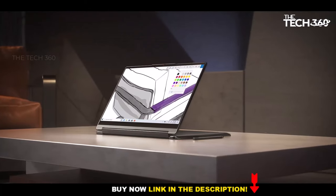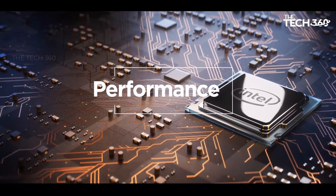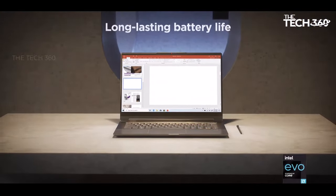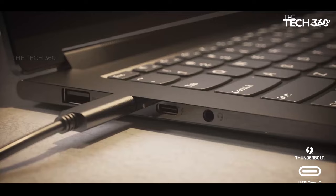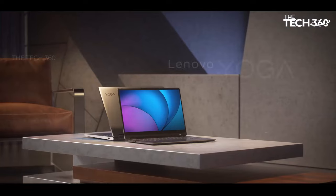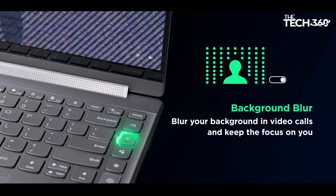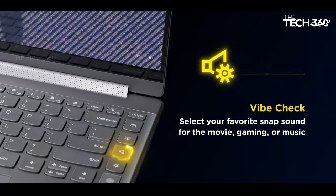With support for VESA HDR 400, every detail springs to life, making it ideal for multimedia consumption, creative work, or entertainment. The Lenovo Yoga 9i features a sleek and stylish design accentuated by a luxurious leather surface that exudes sophistication. The inclusion of the Lenovo integrated pen adds convenience and versatility, allowing seamless interaction with the touchscreen display for note-taking, sketching, or creative endeavors.